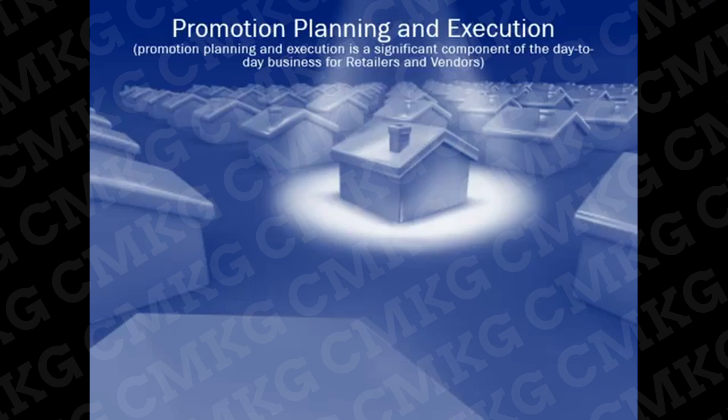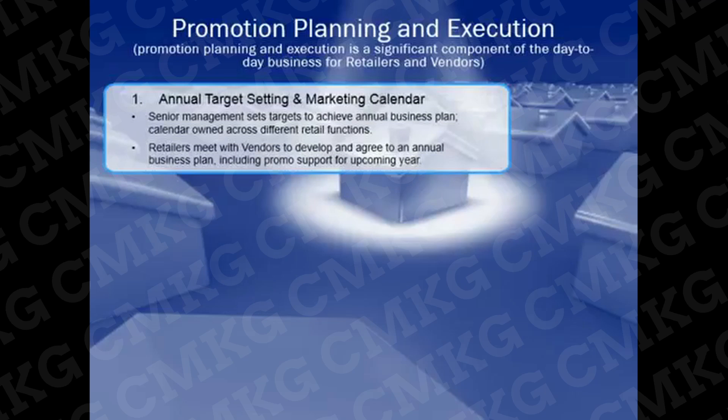For retailers, promotion planning and execution is a significant component of day-to-day business within the category management team. The process starts with annual target setting and a marketing calendar being developed, with senior management setting targets to achieve their annual business plan. Developing the marketing calendar is typically jointly owned between merchandising and marketing functions. Retailers then meet with vendors to develop and agree to an annual business plan, including promotional support, usually done in the fall and including negotiations, vendor agreements, and volume targets for the upcoming year.